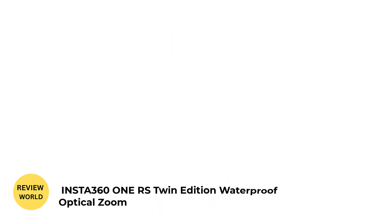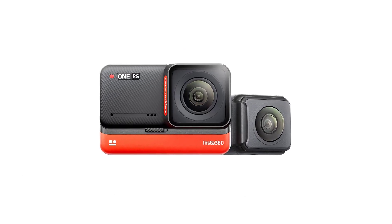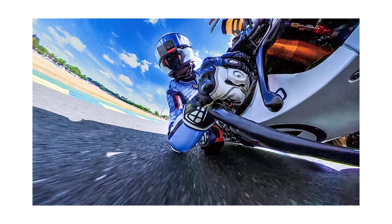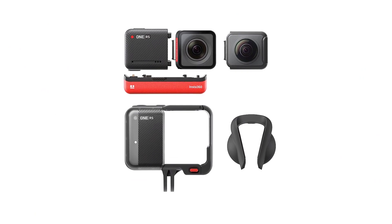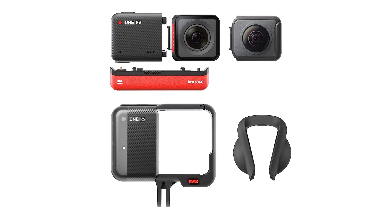Number 3. INSTA-361RS Twin Edition Waterproof Optical Zoom. Already a proven rival to GoPro's Hero Series, the modular INSTA-361R is now available with a sizable 1-inch sensor. In our tests, we found that this gives it low-light abilities that are brighter, cleaner, and more detailed than its GoPro rivals, plus a native dynamic range that's better than any other action camera. Its raw stills are impressive, while videos are sharp and punchy.